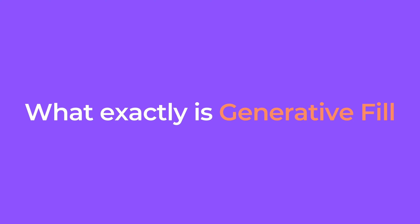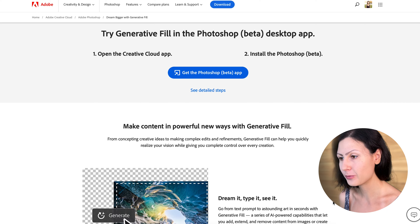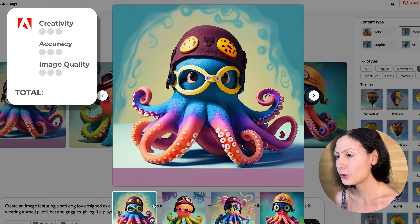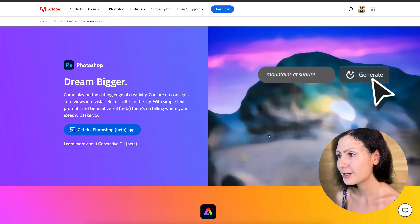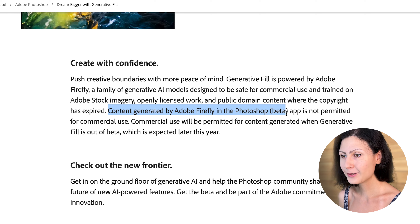So what exactly is Generative Fill? The new Photoshop beta version allows you to quickly edit, add, expand, and remove objects in your photos using simple text prompts. In a previous video, I compared Adobe Firefly to Canva AI and Microsoft Designer — you can check it out right here. Since then, Adobe has integrated the Generative Fill in Photoshop's beta update, so now you can test it alongside your favorite tools. One thing to remember though: while in beta, the images you generate are only for personal and non-commercial use. Now that you're familiar with Generative Fill, let's dive right in.